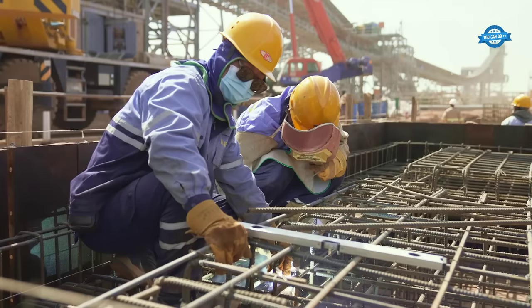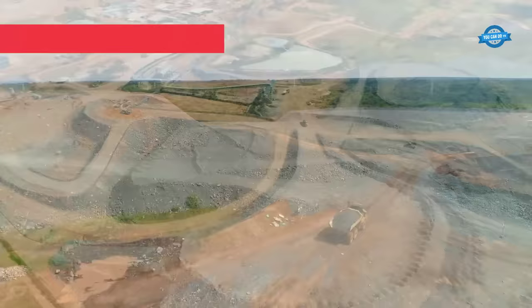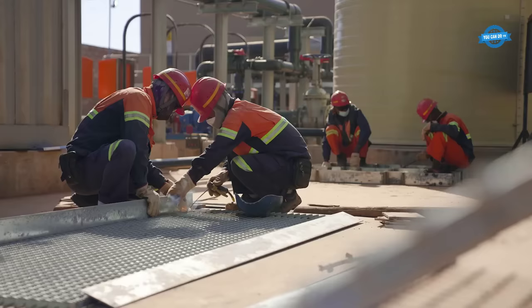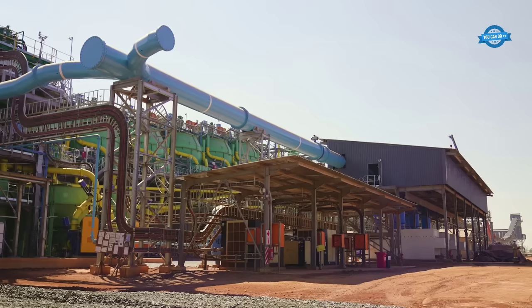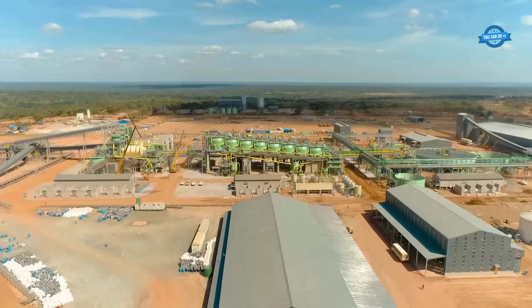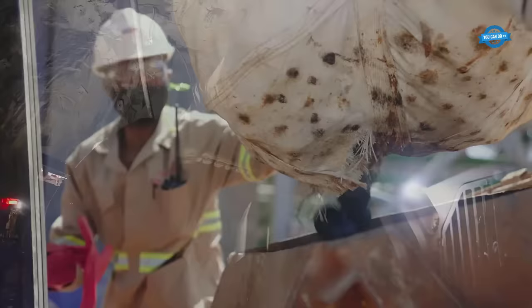Additionally, the high-pressure grinding rolls and Jameson flotation cells are the first of their kind in the DRC. As of 2022, the Kokula Concentrator boasts a current capacity of 3.8 million tons per annum, with plans to activate the second module in the third quarter of that year, doubling its capacity to 7.6 million tons per annum. Since May 2020, the mining team has been extracting and stockpiling high-grade copper ore, amassing more than 3.3 million tons of ore on the surface at an average grade of 4.87% copper, ready for processing.